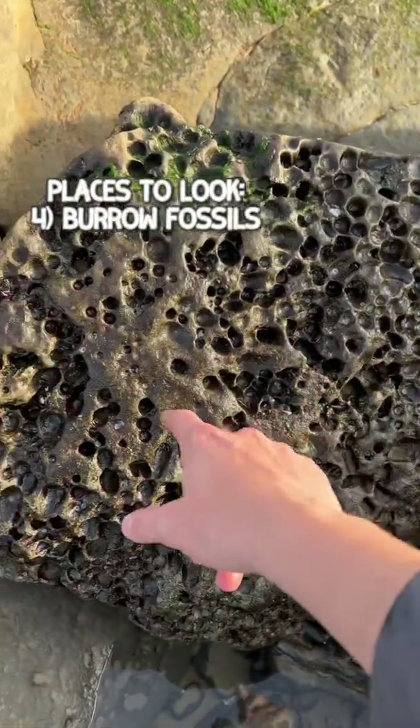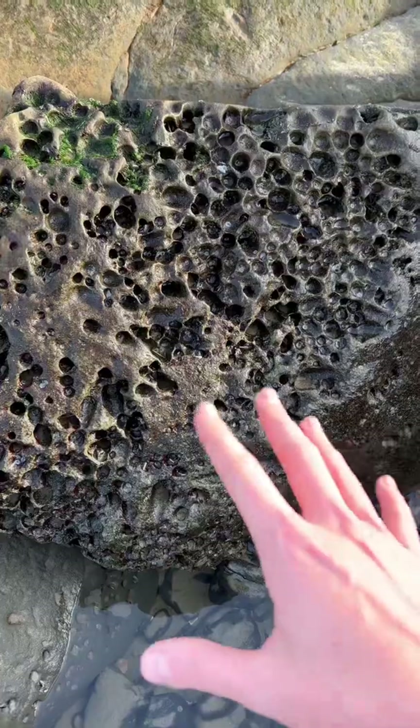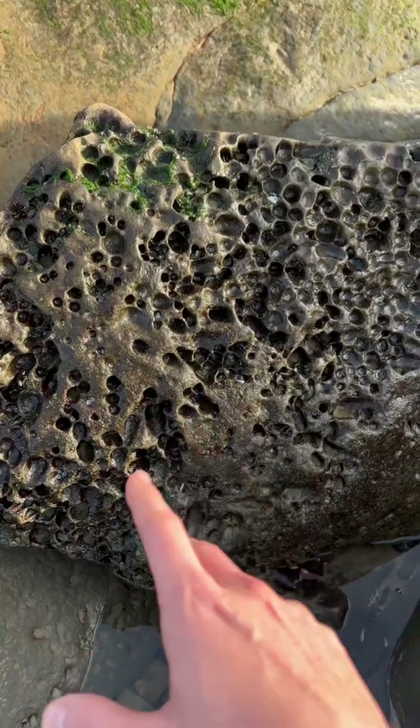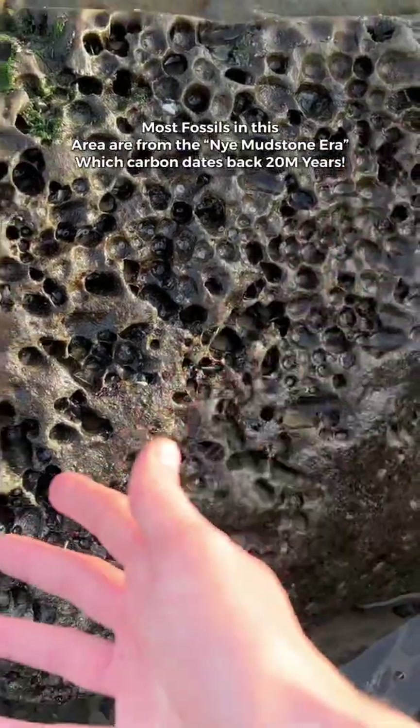Here's another indicator that you're checking in the right area. Here's a rock covered in holes, and these holes are actually fossilized animal burrows. This is where the animals used to burrow down in the mud and live. About 20 million years ago, this was a functioning, thriving ecosystem.